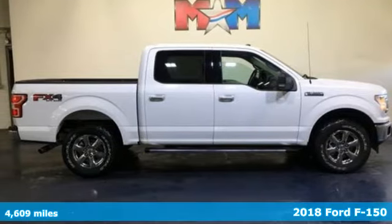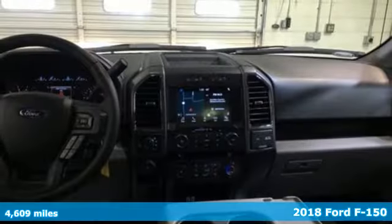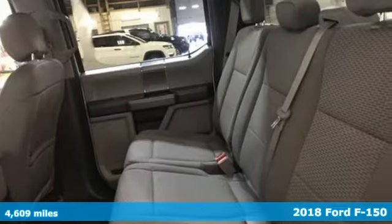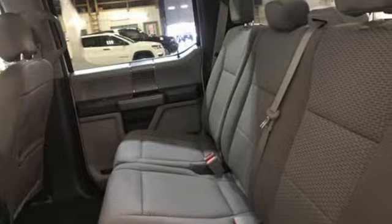It's a new 2018 Ford F-150. Job after job, this truck is always ready for the next project. It comes nicely equipped with features you'll love.